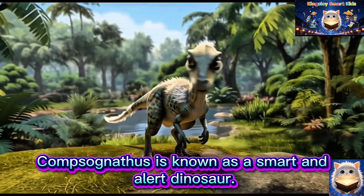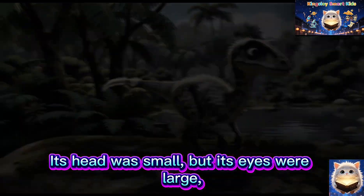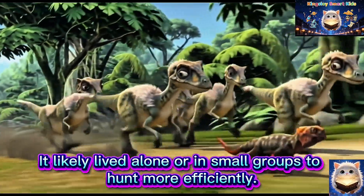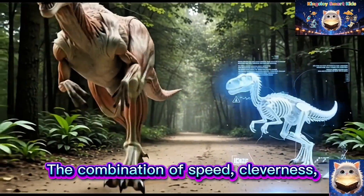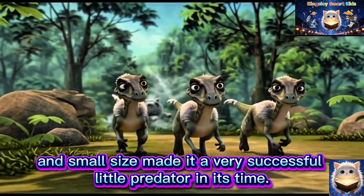Compsognathus is known as a smart and alert dinosaur. Its head was small, but its eyes were large, indicating sharp vision and fast reflexes. It likely lived alone or in small groups to hunt more efficiently. The combination of speed, cleverness and small size made it a very successful little predator in its time.